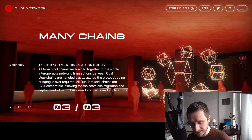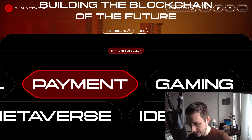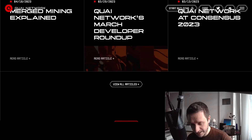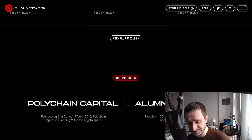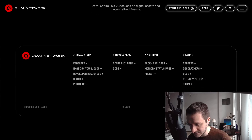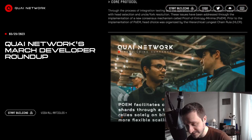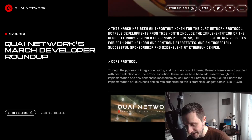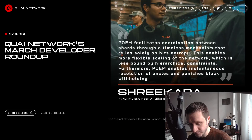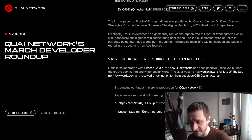This is the tech they're currently building. They are running their first testnets. Looking at a recent blog post, their partners include Polychain Capital, Alumni Ventures, and Zero One Capital. Going into the blog itself, you can see the March developer roundup — they publish these roundups every month, summarizing what they've been working on and what problems they're expecting.